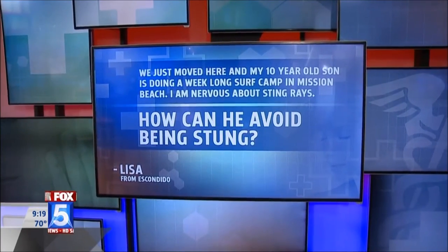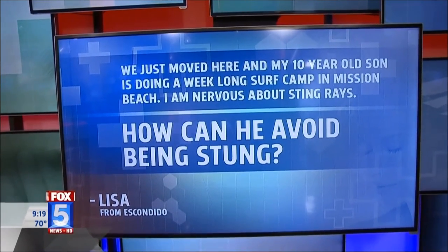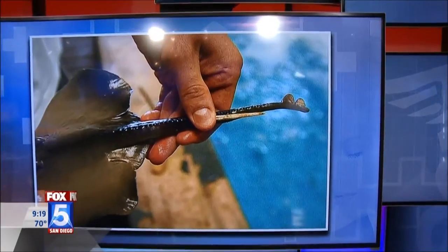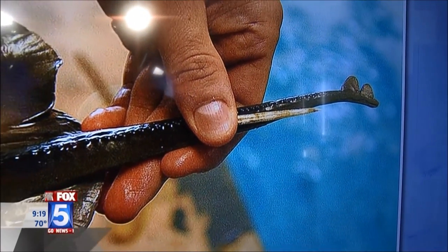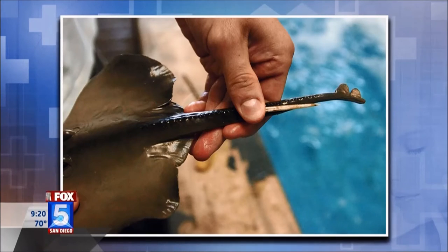Lisa from Escondido writes: my 10-year-old son is doing a week-long surf camp in Mission Beach and I'm nervous about stingrays — how can he avoid being stung? The simplest strategy, if you're going out surfing, is to make sure when you're walking out to the surf that you shuffle your feet. It's called the stingray shuffle. If you slide your feet across the sand, the stingray will get disturbed and swim away. But if you actually step on the stingray, that's when you get stung.